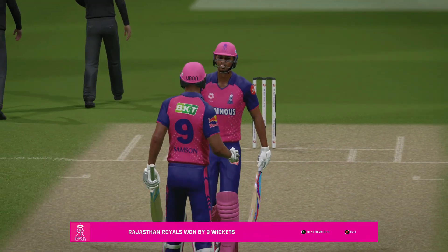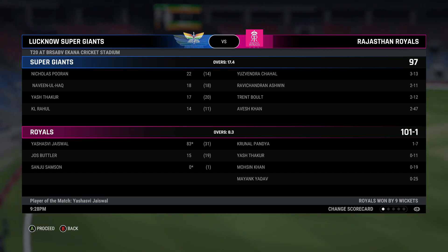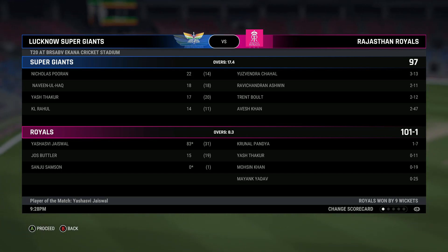That was one of the easiest wins at this level of cricket you are likely to witness — a class above. There's only one team really in it today. An exceptional performance.